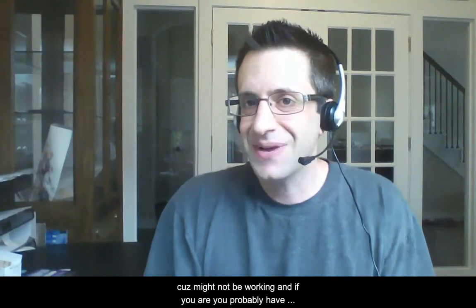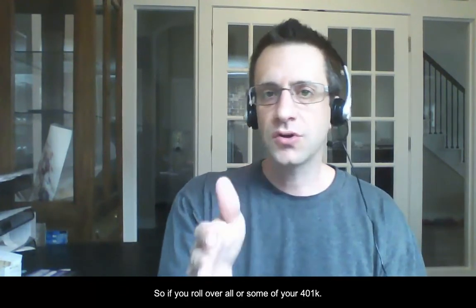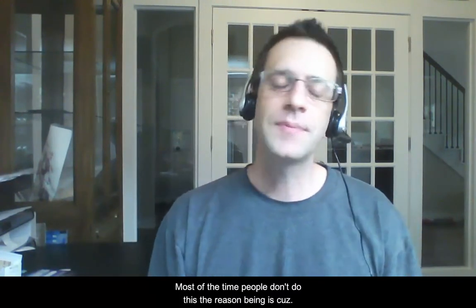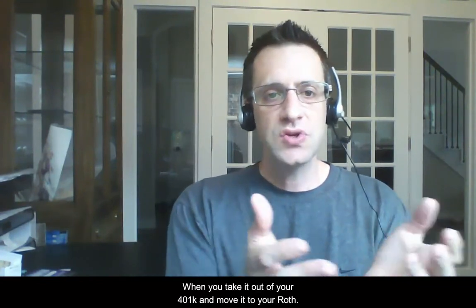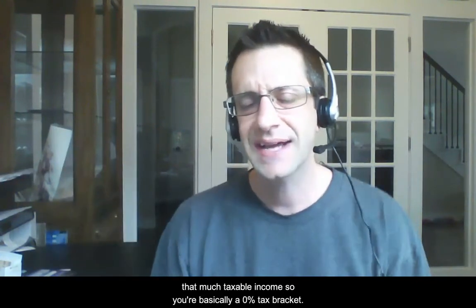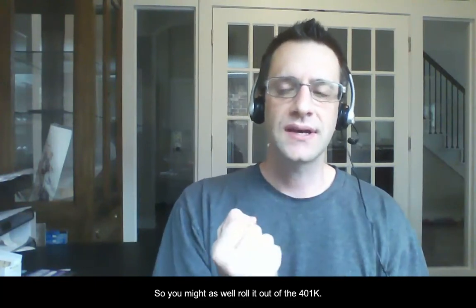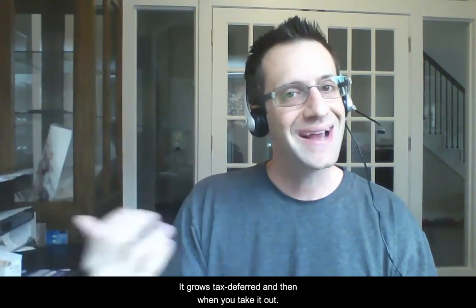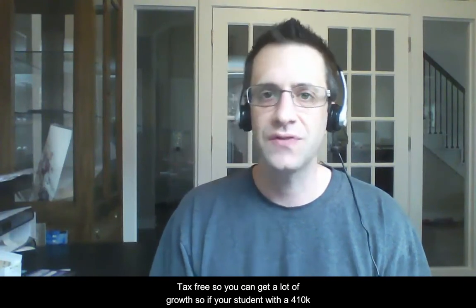If you're a student, you don't have much income — or if you are working, it's probably a low amount. So if you roll over all or some of your 401k into a Roth, most people don't do this because when you move it from your 401k to your Roth it looks like taxable income. But since you're not really working, you're in basically a zero percent tax bracket. So you might as well roll it out of the 401k and into the Roth IRA. The benefit: it grows tax-deferred and when you take it out, it's tax-free.